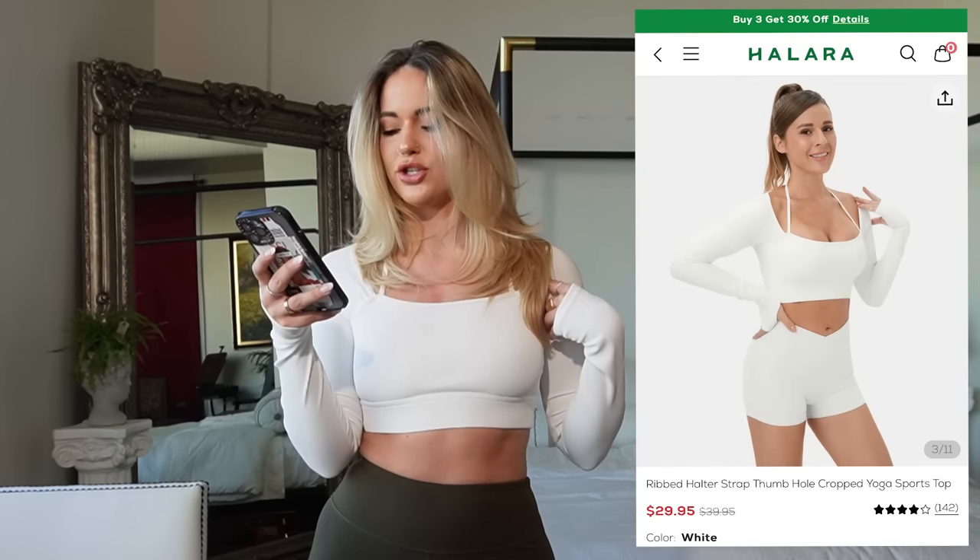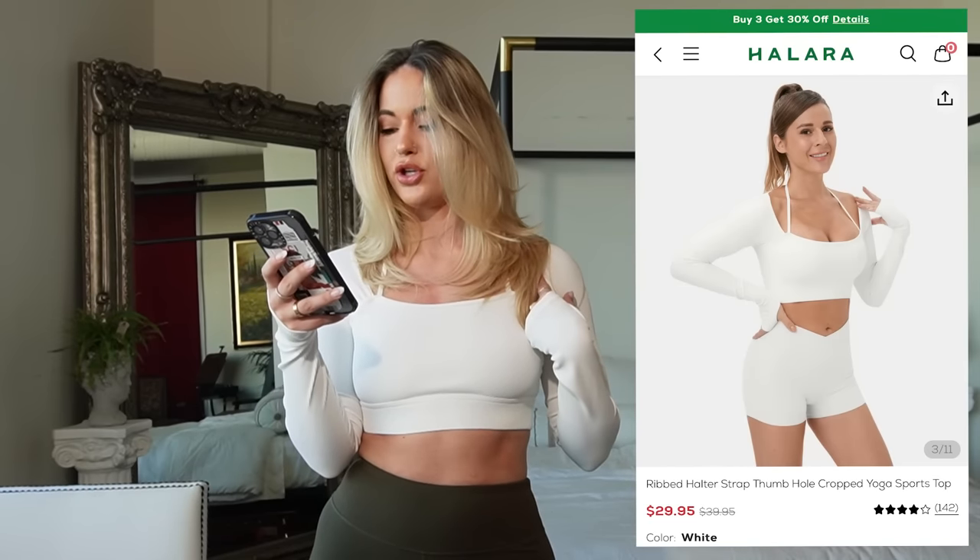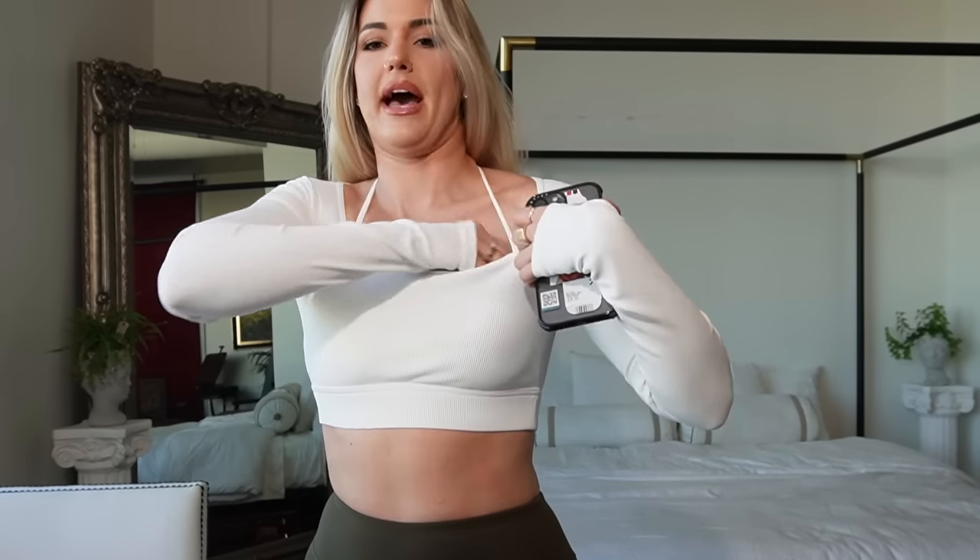But they came through. So this top is the Ribbed Halter Strap Thumb Hole Cropped Yoga Top. It has these straps and then it hangs a little bit off the shoulder. I was a little bit nervous that I wasn't going to like the design, but I actually love it — it's very flattering. The back is just all the way open. It does have removable pads; I'm going to take mine out because they always get lumpy and bumpy in the wash.